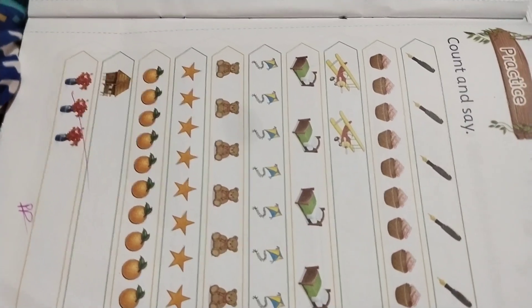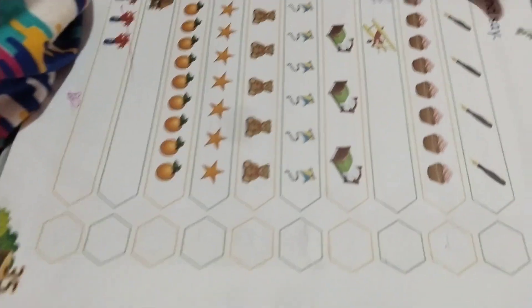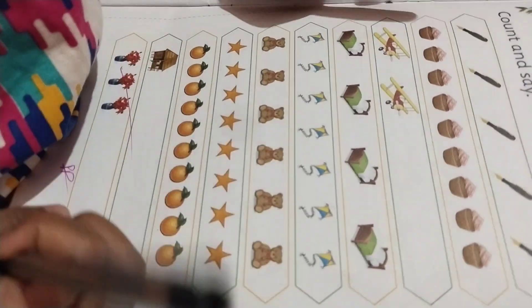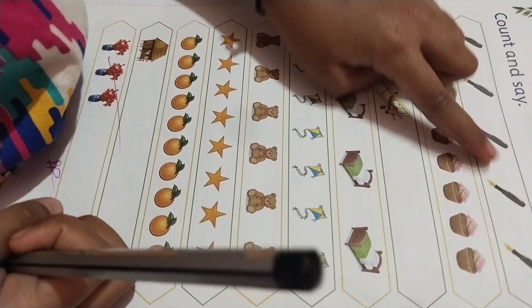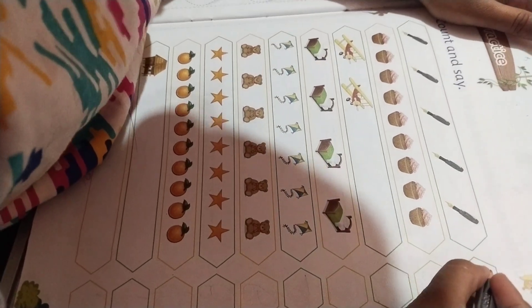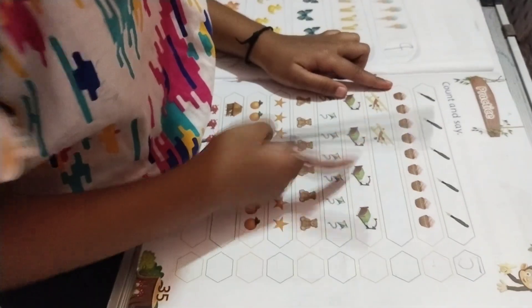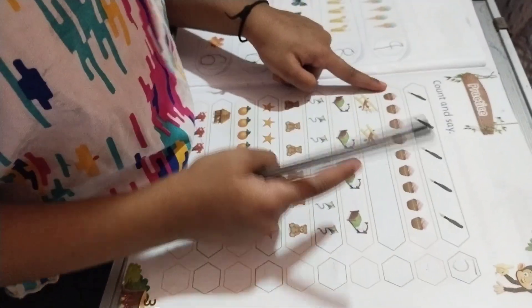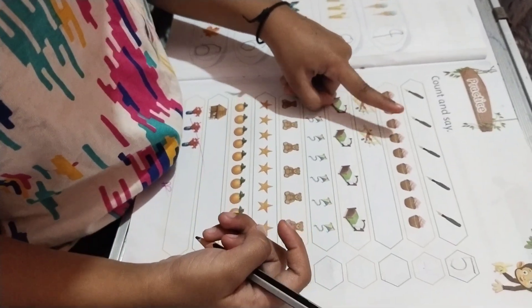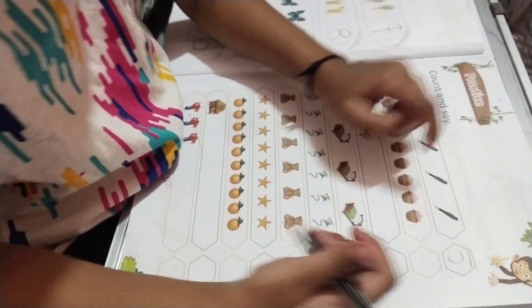On this page? Count. 1, 2, 3, 4, 5. Five. One, two, three, four, five, six, seven, eight, nine.